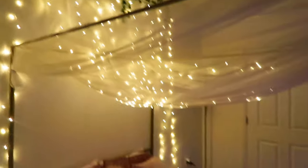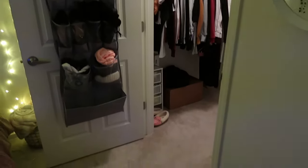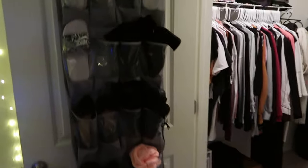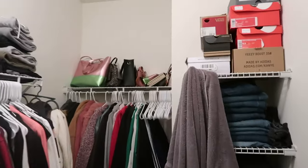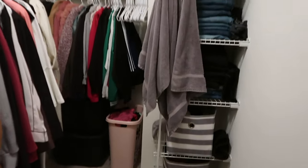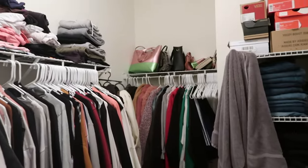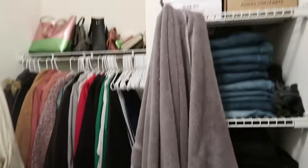That's it for my room. Over here I have my closet, which is a pretty good size. I'm not going to do an in-depth tour of it right now — I could always do a separate closet tour — but I like to keep it organized and neat.